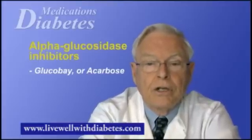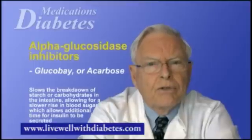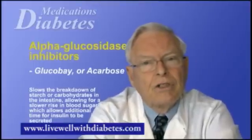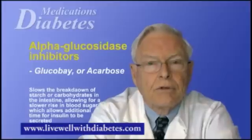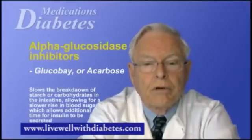The fifth group are called alpha-glucosidase inhibitors. In Canada, there is only one agent called Glucobay, formerly called Prandase, with the generic name acarbose. This agent delays the breakdown of starch, carbohydrates, and sugars in your intestine, and therefore delays any rise in blood sugar after a meal. It is taken just before a meal.